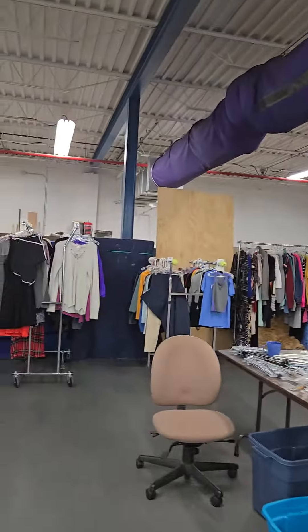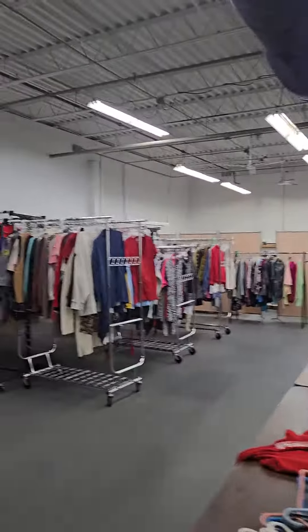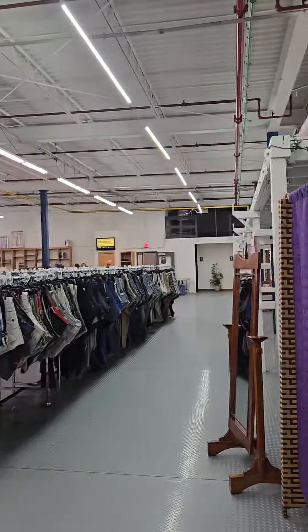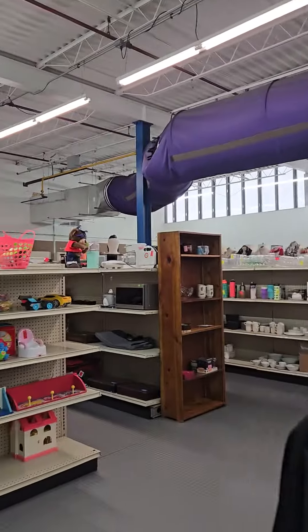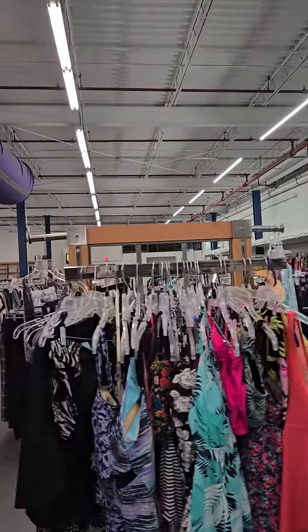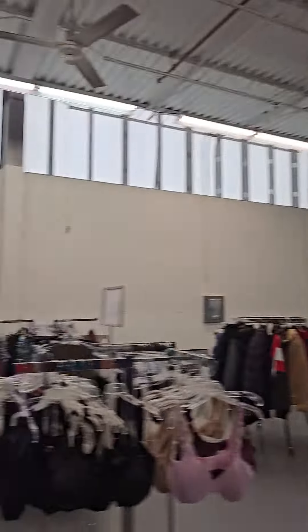We're doing a video tour here for the book sale people. I don't think they'd used this space before. This is what the thrift shop looks like — lots of people, but this has been professionally designed. They closed everything, took everything out, and then put everything back in. They've gone from about $500 a day for the sale up to just about triple that.